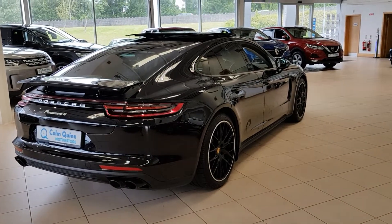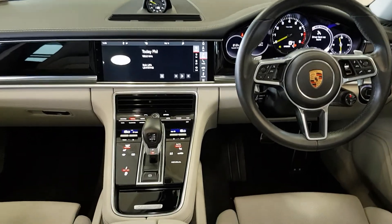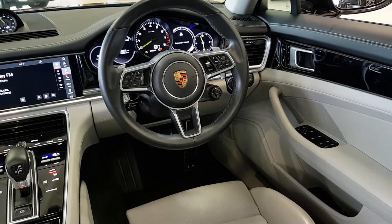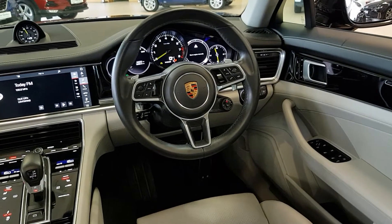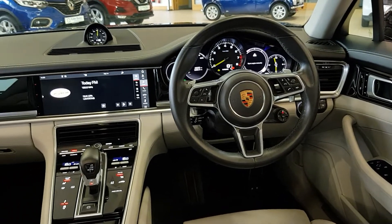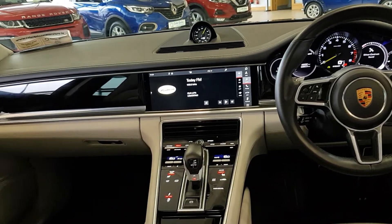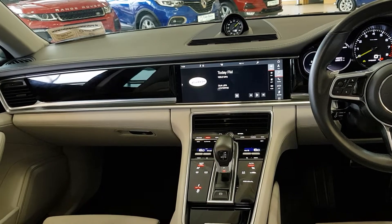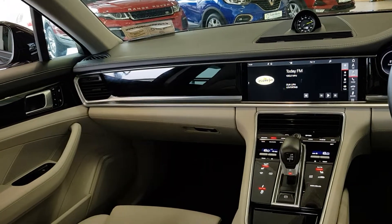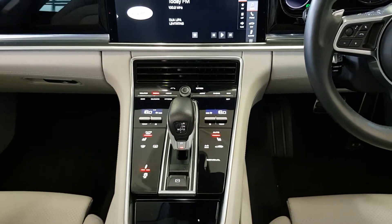Let's have a quick peek inside to go through all the features. On the interior, we've got 14-way electric heated seats with memory function, folding electric mirrors, cruise control, and voice control. There's also a heated steering wheel. Drive modes include eco, hybrid, sport, and sport plus.